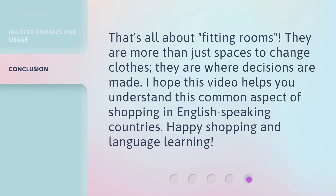That's all about fitting rooms. They are more than just spaces to change clothes — they are where decisions are made. I hope this video helps you understand this common aspect of shopping in English-speaking countries. Happy shopping and language learning!